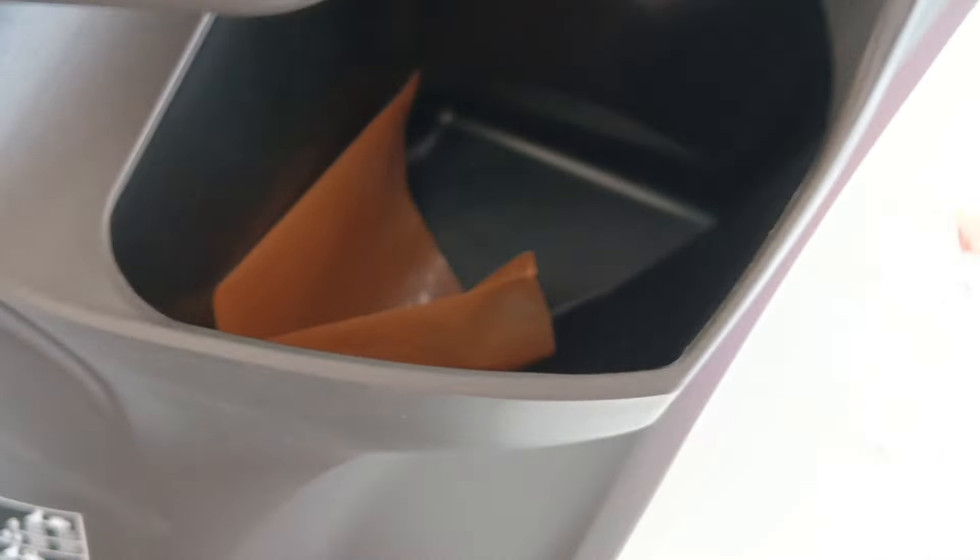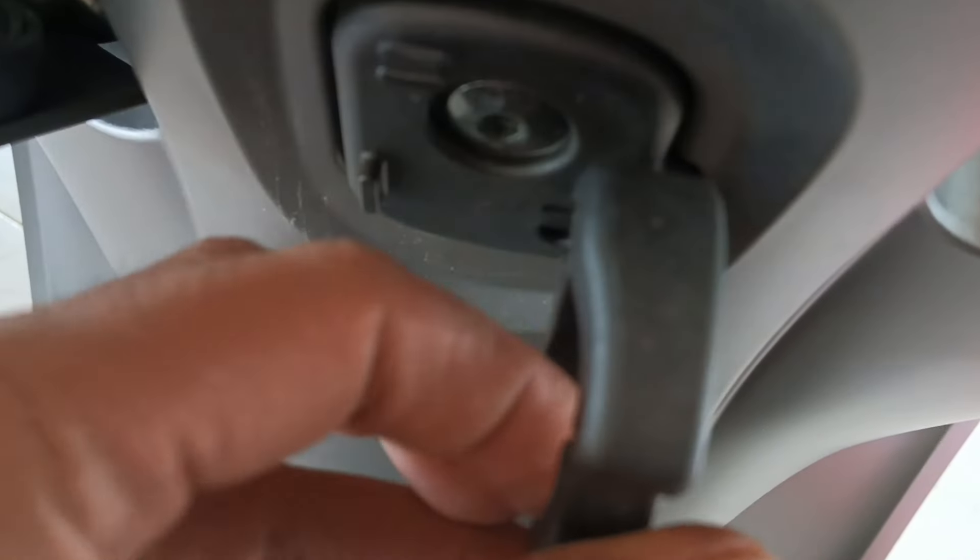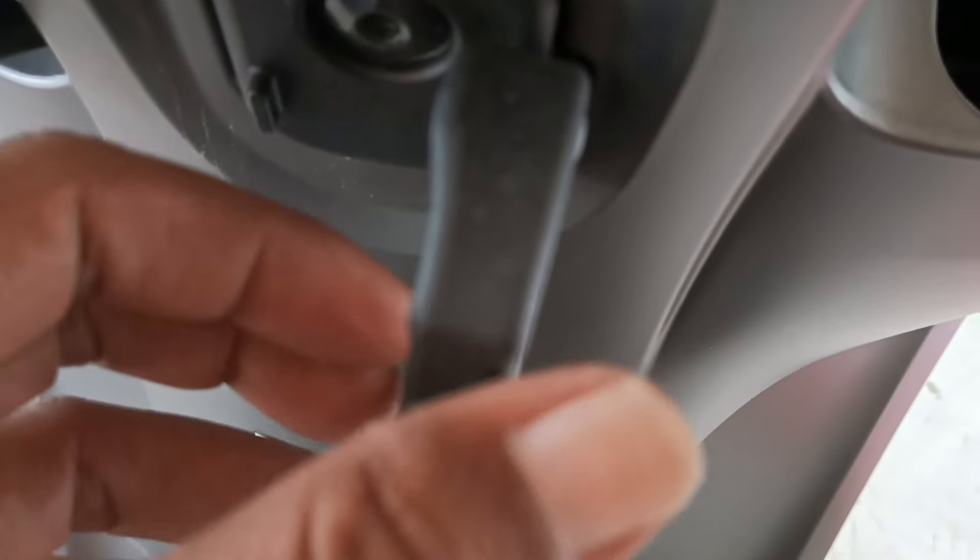Kita lanjut ke konsul sebelah kanan. Ini tempat untuk menaruh air minum ya, bisa ditaruh di sini, lumayan dalam ya. Terus di tengahnya lagi ini ada pengait untuk menaruh barang-barang belanja Anda, bisa ditaruh di sini.